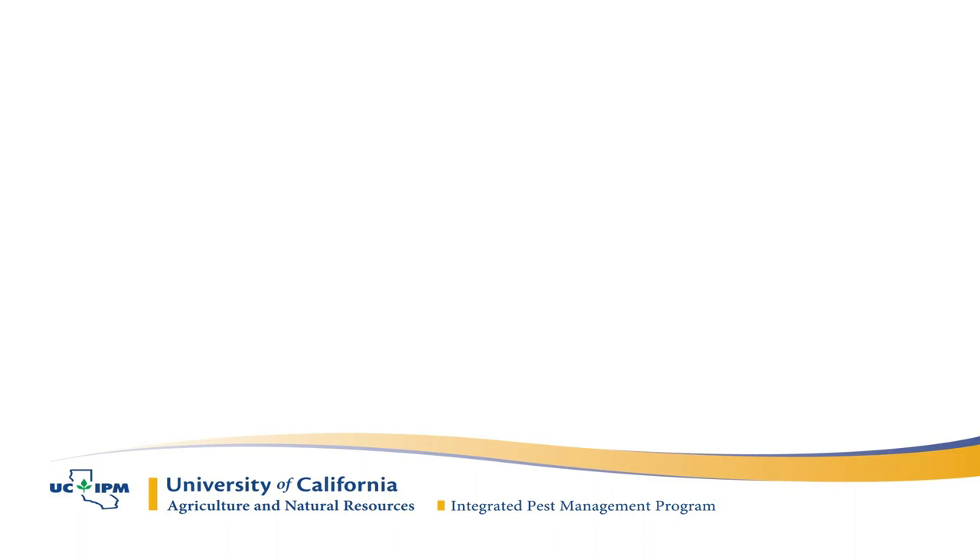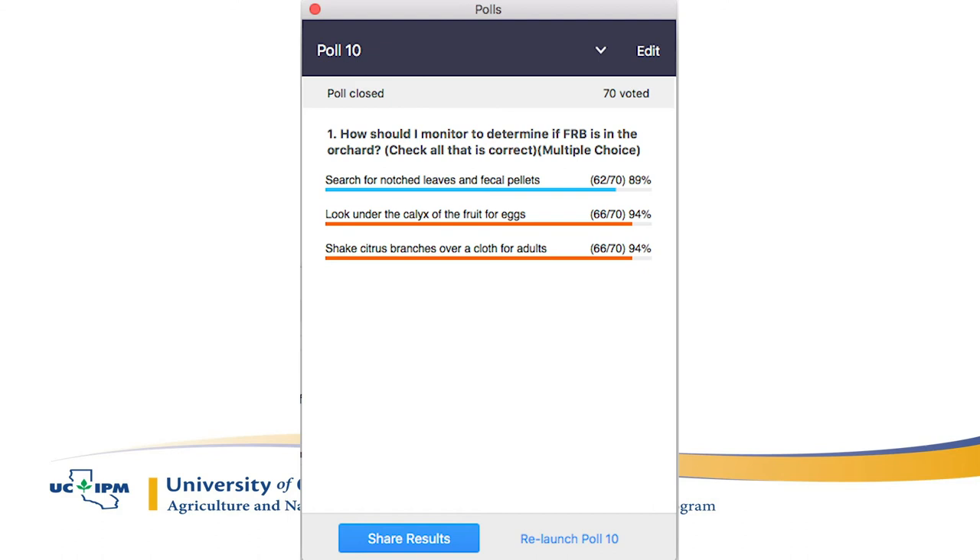Final quiz question: the most effective organic treatment for Fuller Rose Beetle is — Pyganic plus oil foliar treatment, weed stopper to block adult emergence, or skirt pruning plus a trunk wrap with sticky material? Ninety-six percent are correct: the trunk wrap is the answer. Pyganic is not very effective; weed stopper alone would be about 50% effective; skirt pruning and trunk wrap with stickum would be the most effective, probably getting 90% of them.